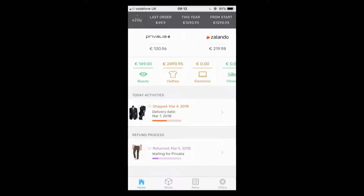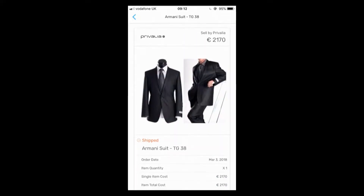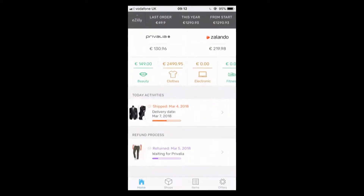You see on top you have a summary of your last orders, the total spent on a specific shop, or the total spent on a specific category. You see the activity of the day: is something coming today? Do I need to organize something to pick this up? Do I need to send something? You also see the status — do I need to send something back? Am I waiting for a refund? Here it is all in one place, nicely organized.